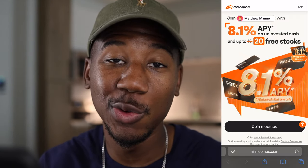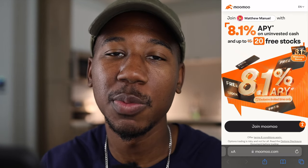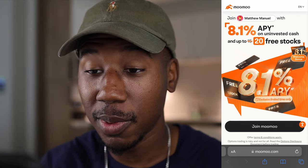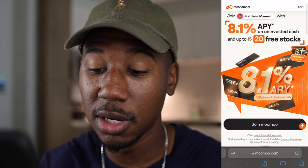But real quick, before we get into it, Moomoo sent over this deal exclusively for the viewers of this channel. When you sign up and make a deposit, 8.1% back on all uninvested cash and up to 20 free stocks when you make a deposit.